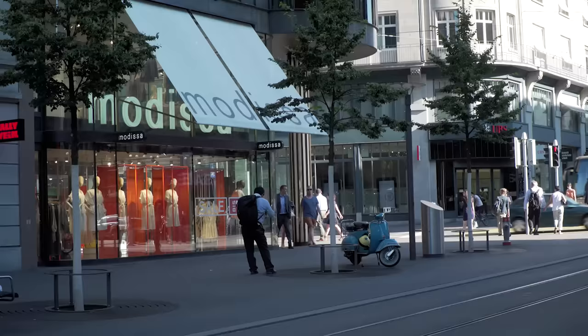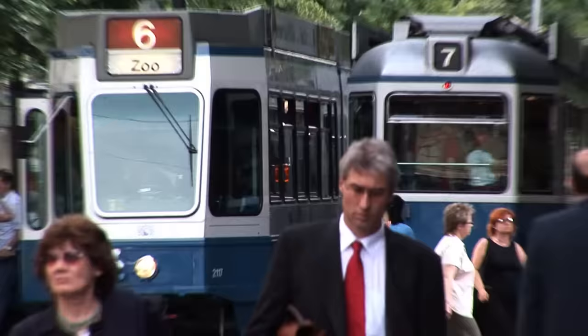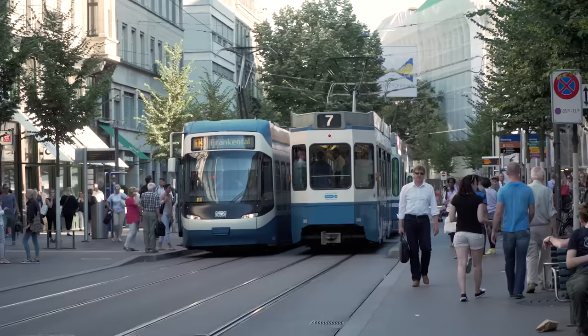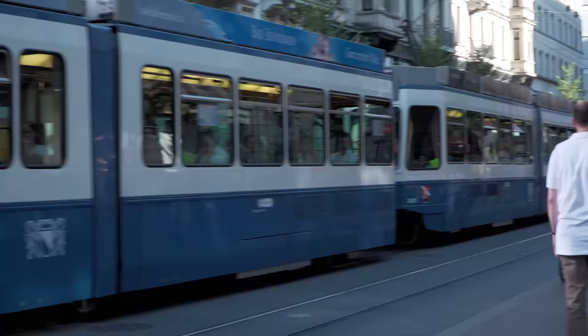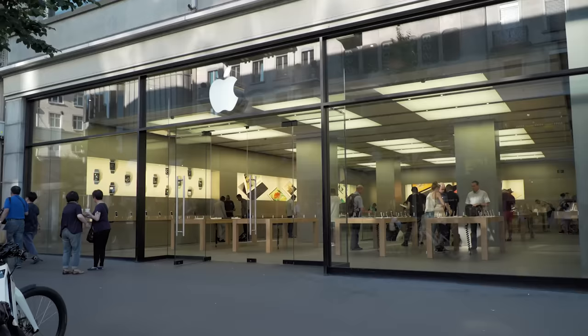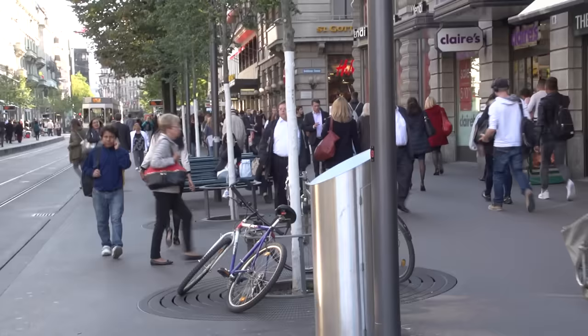Bahnhofstrasse is the pride of modern Zurich and counts as the one and only boulevard of the city. It's famous for being one of the most exclusive and expensive shopping streets in the world. Here you can get anything from diamond rings to chocolate to fur coats. Globus and Jamoli are the two fiercely competitive department stores, both carrying items from many high-end brands. About 140 stores are located along it. A study in 2011 named it the most expensive commercial rent for retail property in Europe, and the third most expensive worldwide, behind New York's Fifth Avenue and Hong Kong's Causeway Bay.